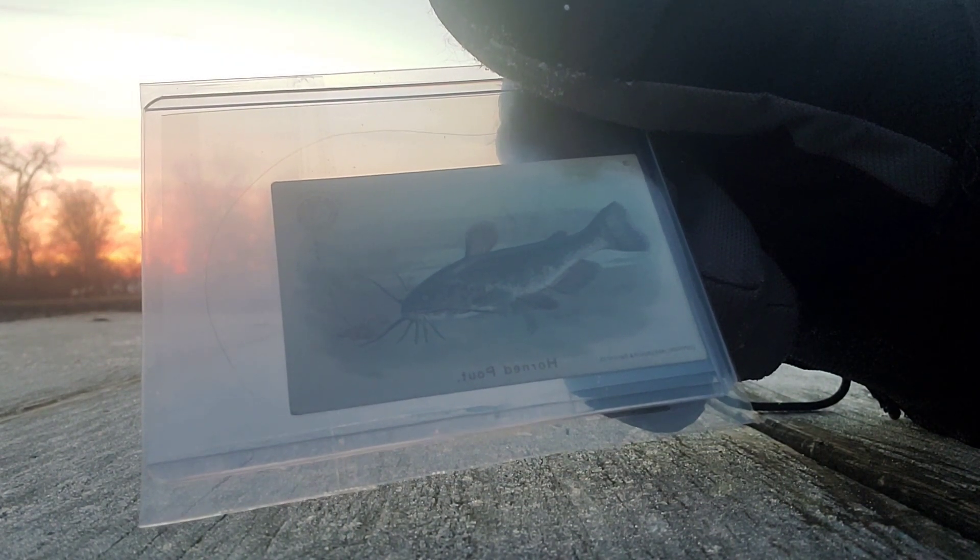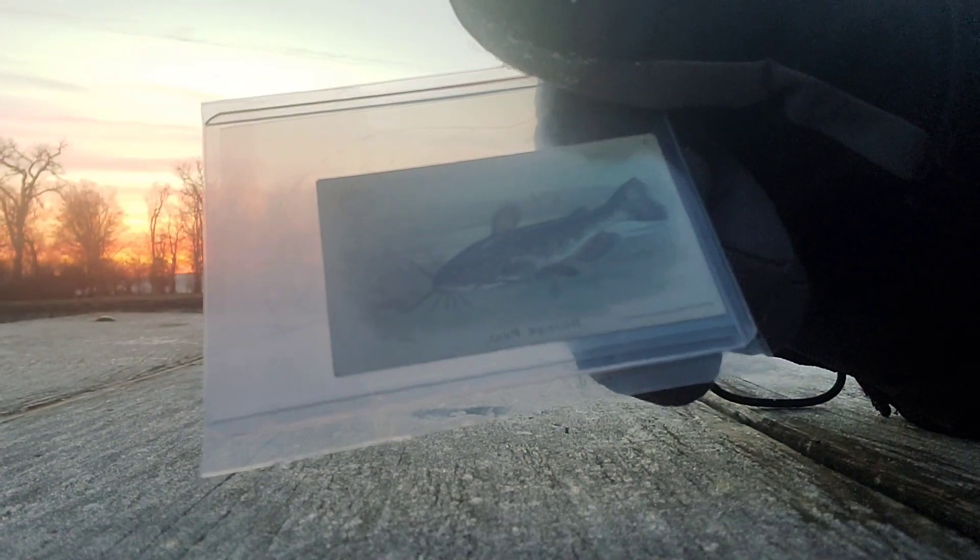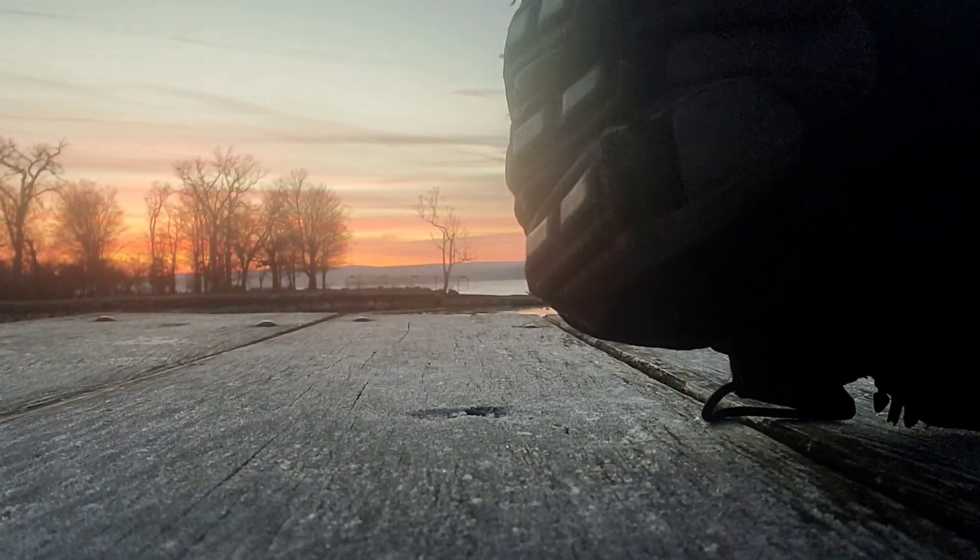Everybody ought to know the good old horn pout — otherwise known as a catfish for some folk. I caught a lot of these growing up. Largemouth and horn pouts — that's what it's all about, baby! Maybe I should make a rap about that.